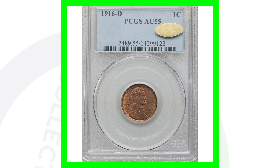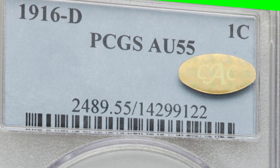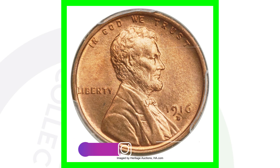Here is the D mint mark. This coin sold for around $150, graded at an AU55. Now here is the D mint mark graded at a mint state 67 red, and this coin sold for over $50,000.